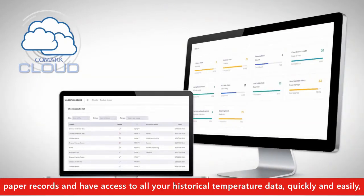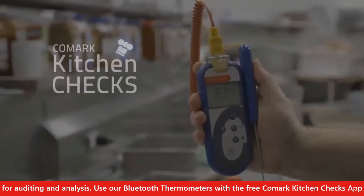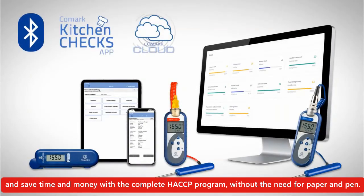And have access to all your historical temperature data quickly and easily for auditing and analysis. Use our Bluetooth thermometers with the free Comark Kitchen Checks app and save time and money with the complete HACCP program — without the need for paper and pen.